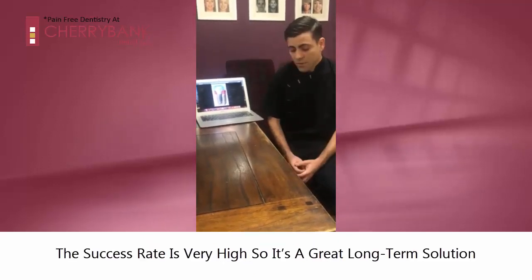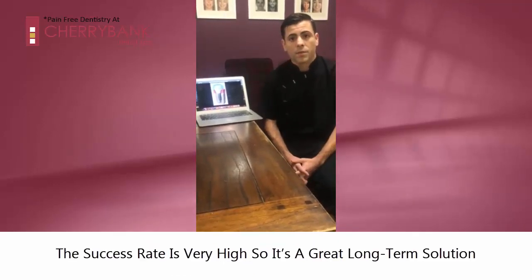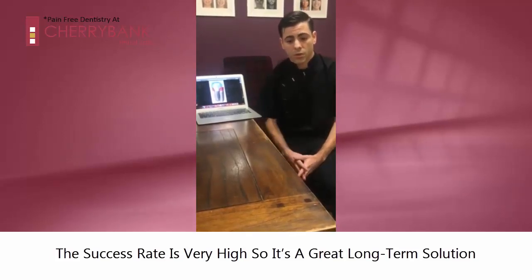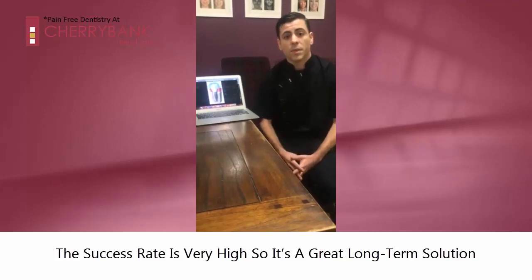The success rate of dental implants is really high, so that gives us the option to deliver to the patients a long-term solution to replace those missing teeth.